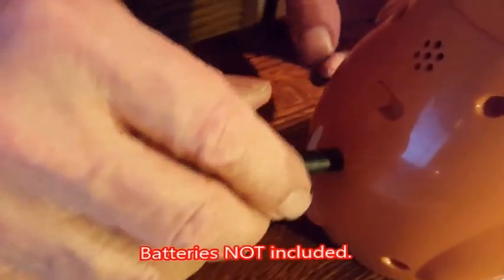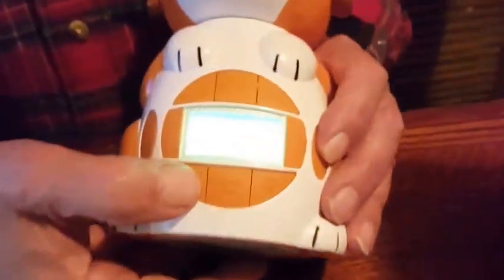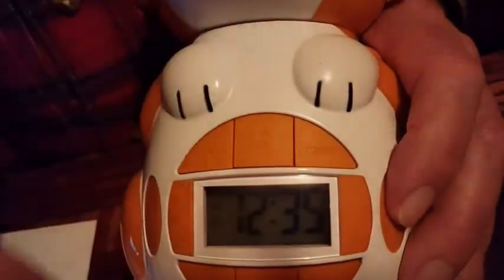This is the little doggy guy. He comes with an AC adapter, or if you want it to be totally portable, he can run on 3C batteries. He's easy to set the time — you push that, hold the time set in, and then use the up and down arrow.